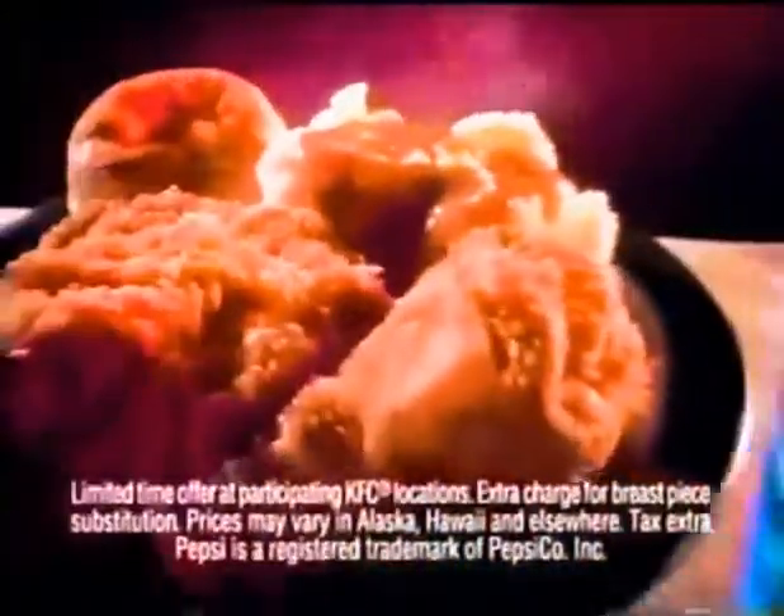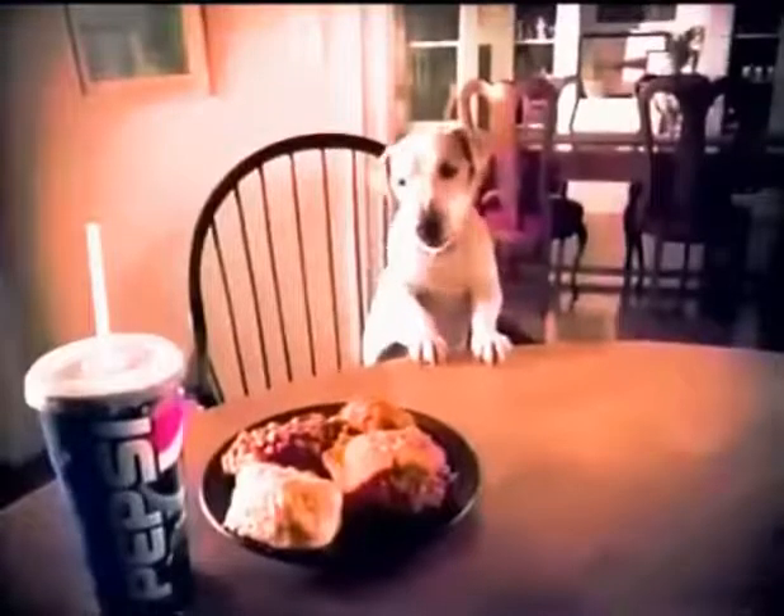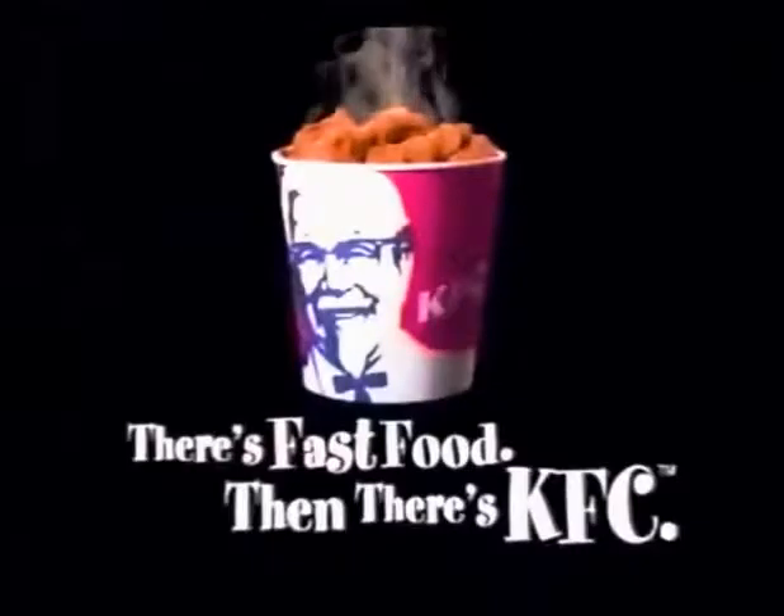KFC two-piece original recipe meal deal. Get it now for only $2.99, or get 10 pieces for $8.99. Even Spike knows a real deal when he sees it. There's fast food, and then there's KFC.